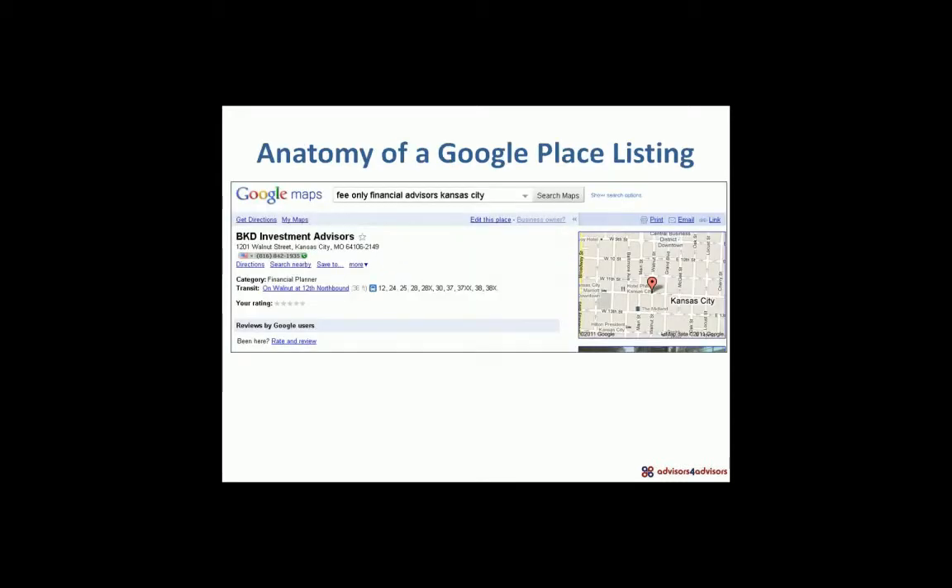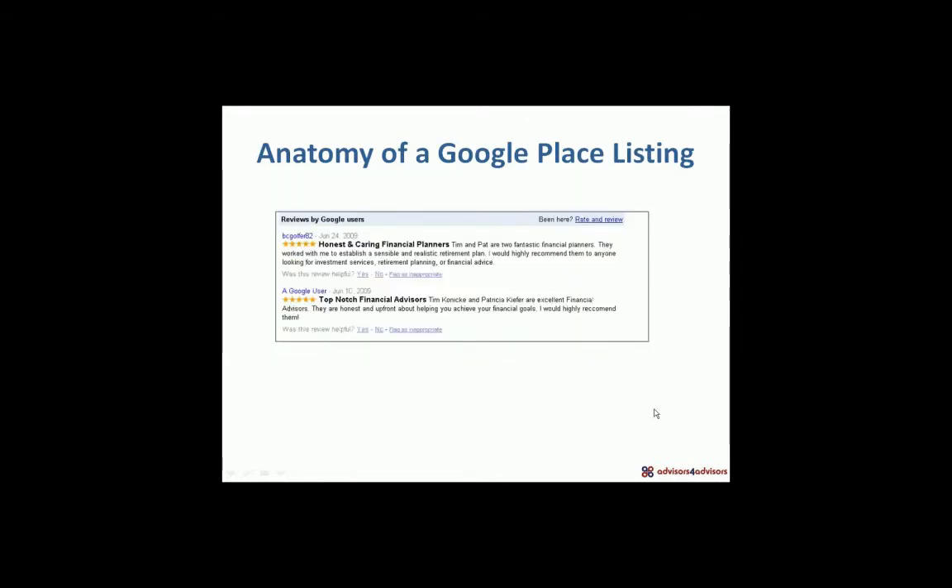Let's look at what a Google Places listing looks like. This is BKD Investment Advisors in Kansas City. We see their address and their phone number. We also see their category, which is financial planner — we'll talk more about that in a moment. They're being placed on the map. Right below the basic listing information, Google will bring in reviews — not only from Google, where you can post a review as a Google user, but from other sites as well. We'll talk about which sites Google places priority on when deciding what reviews to include in a Google Places listing.